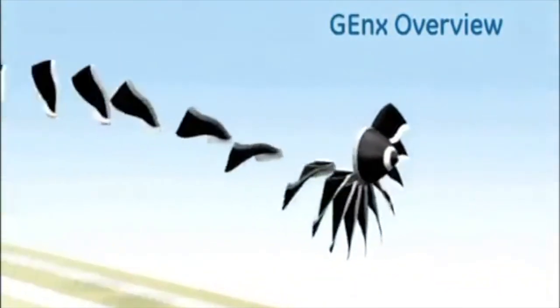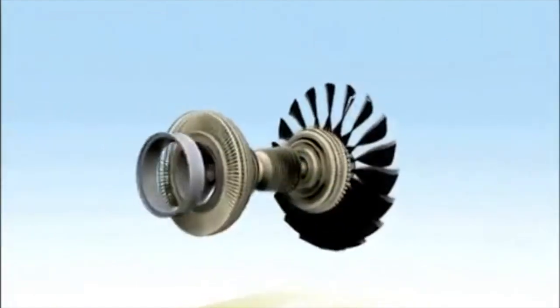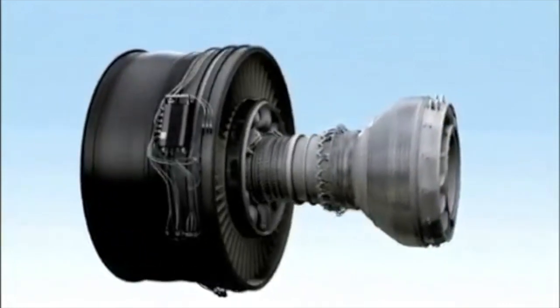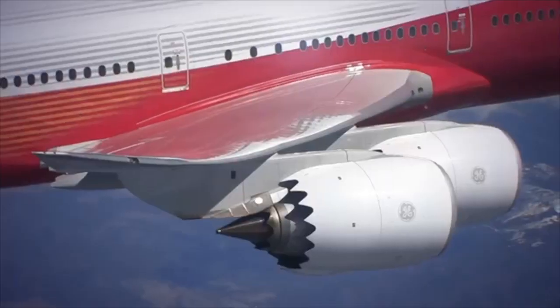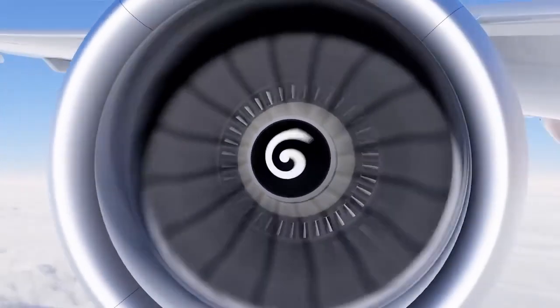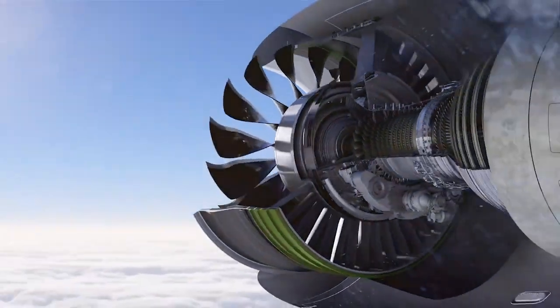Engines. The 747-8 is powered by four of the third-generation GE turbofans, the GEnX-2B. With a 104.7-inch fan and bleed air system, it's basically the same as 787 engines, and each on the dash-8 produces 66,500 pounds of thrust. The 777-9 however has the more advanced GE9X engines — being the largest, with a 134-inch fan, it produces 105,000 pounds each.